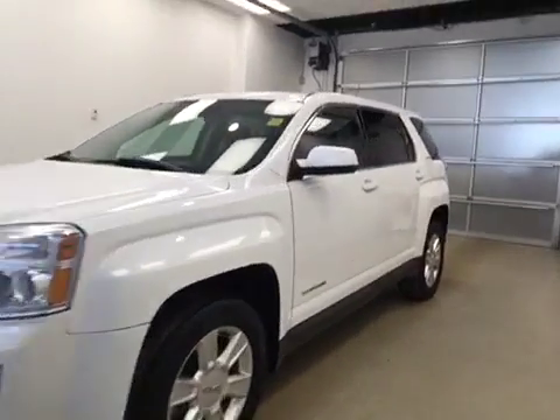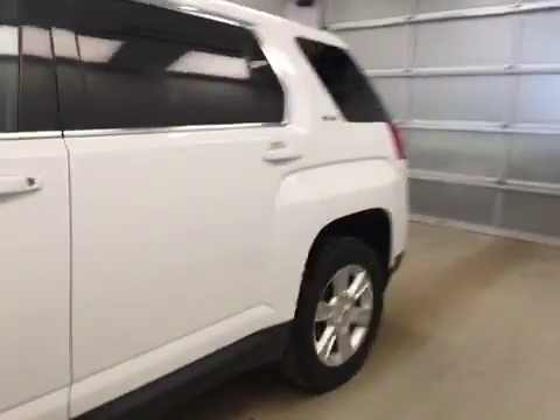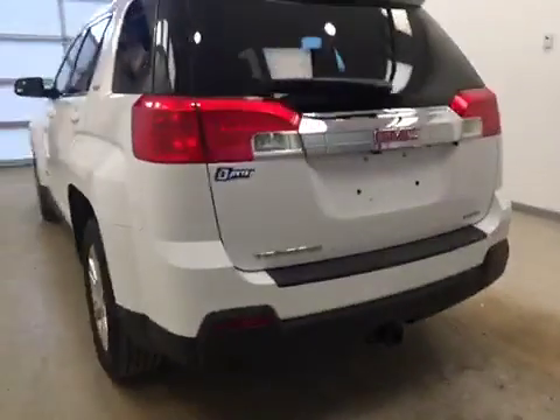This is stock number 164137, a 2012 GMC Terrain SLE, all-wheel drive. Exterior color is Summit White.